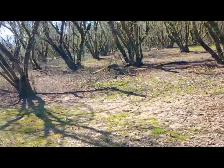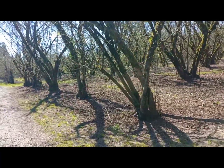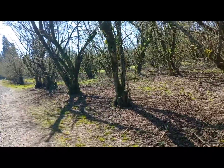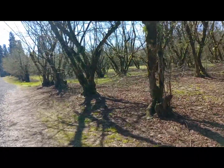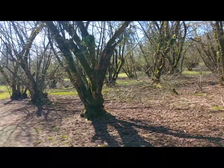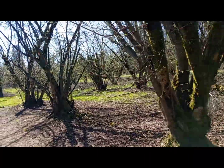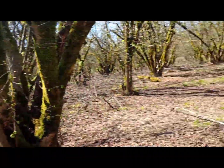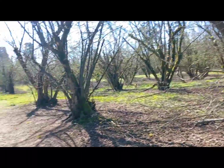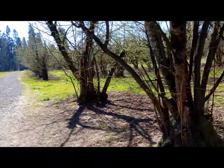Look at that — you can tell spring's coming. I forgot how many tons they said it produces each year, but this is a working orchard, a working ranch. Look at all that pruning they did. They even have tours and classes, which is really cool.